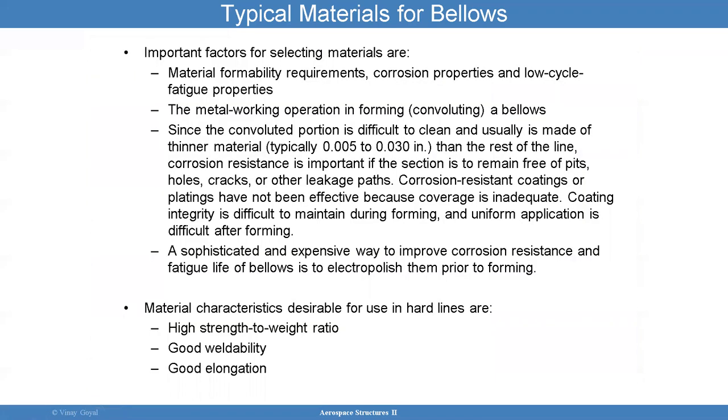Typical materials for bellows — important factors for selecting materials: you want to be able to form them, make sure you have good corrosion properties, good low cycle fatigue properties, and metal working application is important. In the convolution portion, they're difficult to clean, so you want a good understanding of corrosion coatings. Material characteristics that are desirable include high strength-to-weight ratio, good weldability, and good elongation.